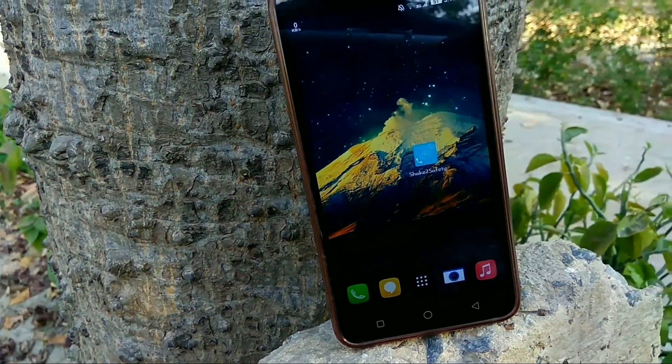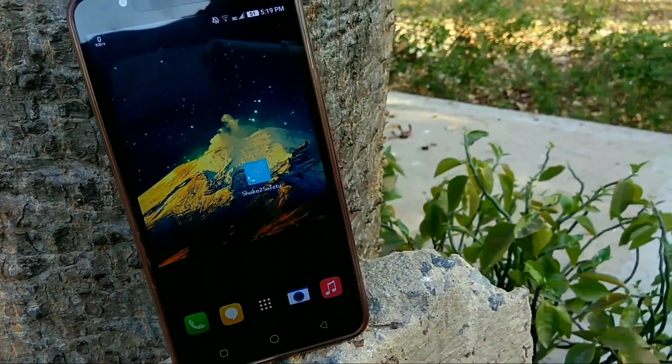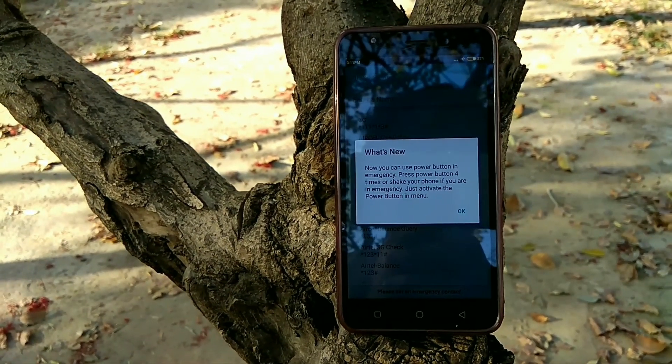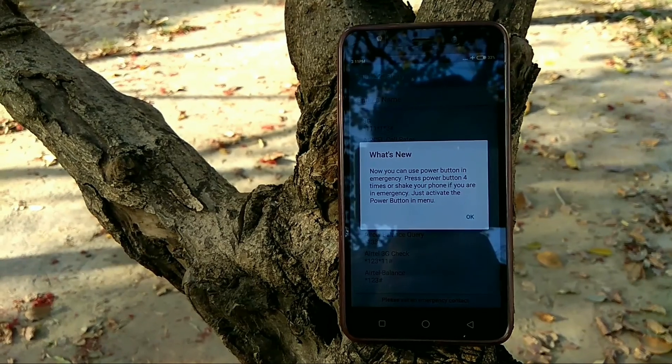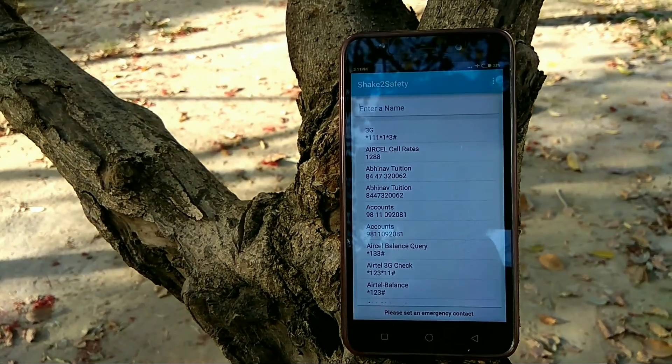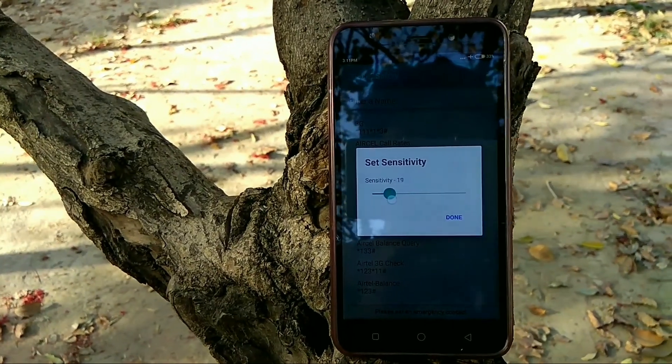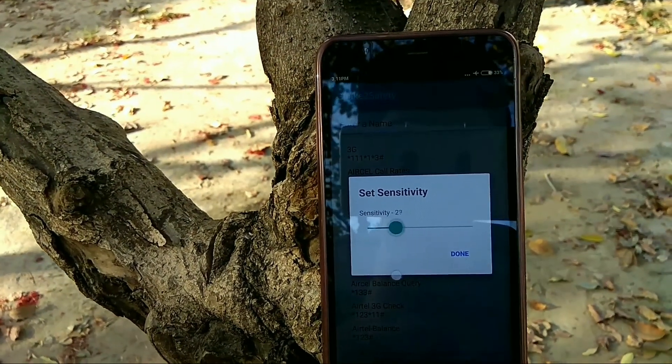At last we have the Shake2Safety application. You just need to shake your phone or press the power button four times in order to send an SOS text message. To use this application, you have to set the emergency contact, set the sensitivity to avoid sending text messages or calls by mistake, and then in an emergency situation you just shake your phone to send the text message and you are all good to go.